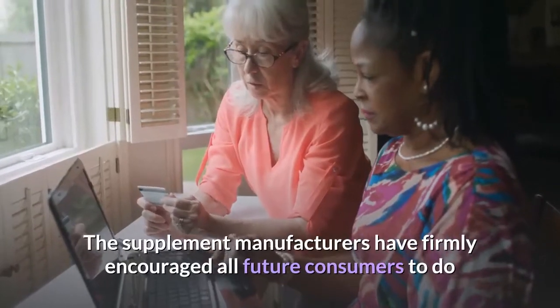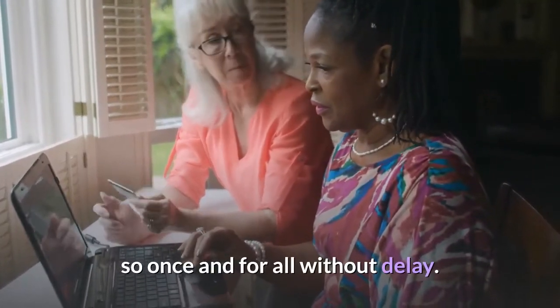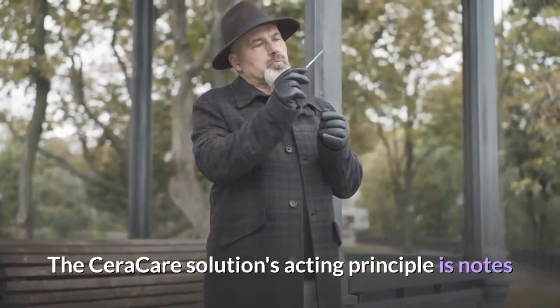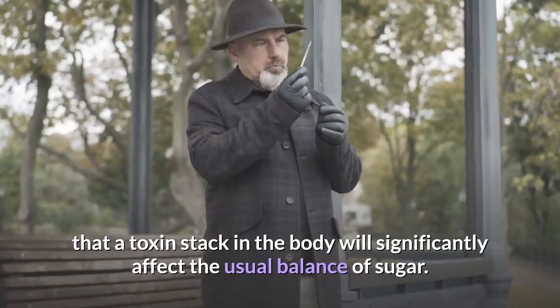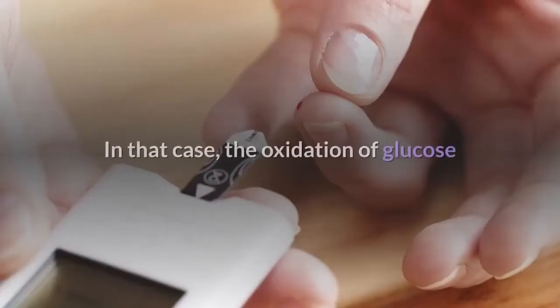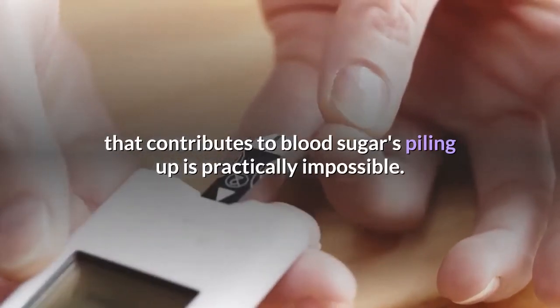How do Seracare capsules work to control blood sugar? Seracare's acting principle notes that a toxin stack in the body will significantly affect the usual balance of sugar. If each inch of the body is filled with foreign chemicals and toxic elements, the oxidation of glucose that contributes to blood sugars piling up is practically impossible.